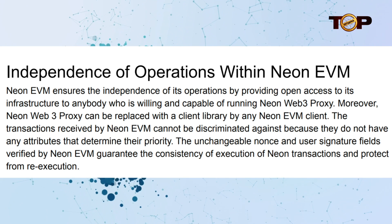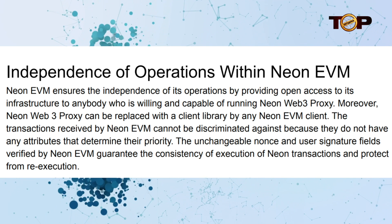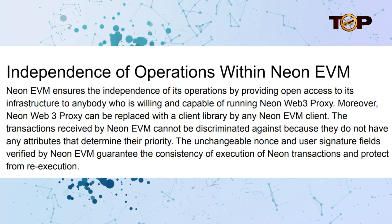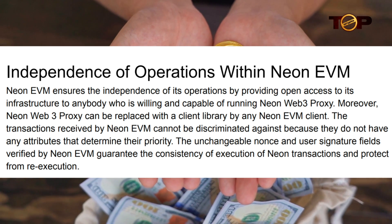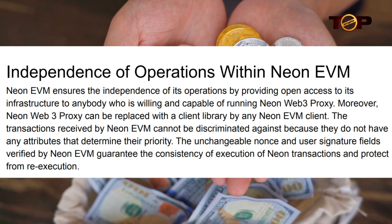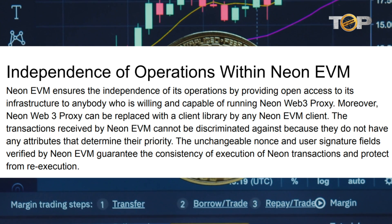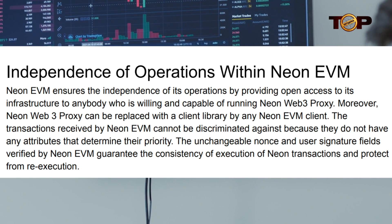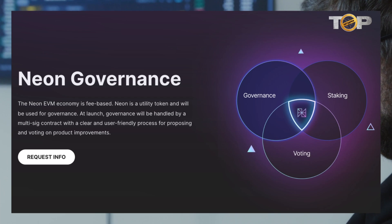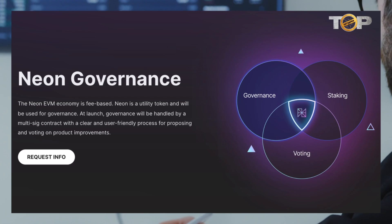Neon EVM protects its operational independence by giving free access to its infrastructure to anyone wanting and capable of operating Neon Web3 Proxy. Furthermore, any Neon EVM client may replace Neon Web3 Proxy with a client library. Because there are no qualities that influence the priority of transactions received by Neon EVM, they cannot be discriminated against. The unchanging nonce and user signature fields confirmed by Neon EVM ensure consistency of Neon transaction execution and safeguard against re-execution. The Neon EVM economy is centered on fees — NEON is a utility token that will be used to regulate the network.